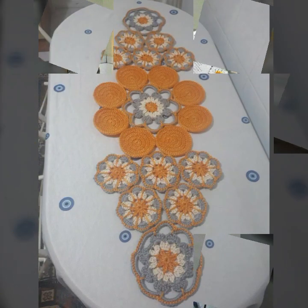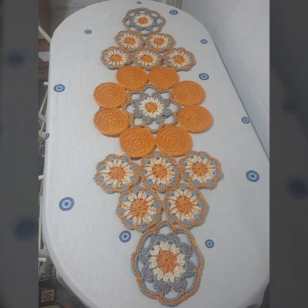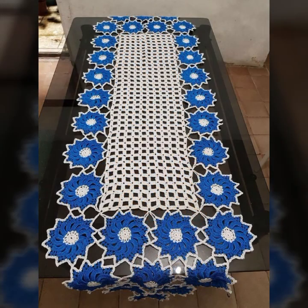If you want to buy these very beautiful crochet table cover designs, I will tell you some website names like AliExpress, Ebivar.com, Etsy.com, and Amazon.